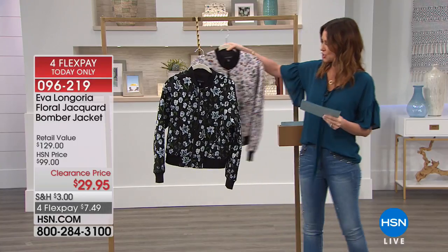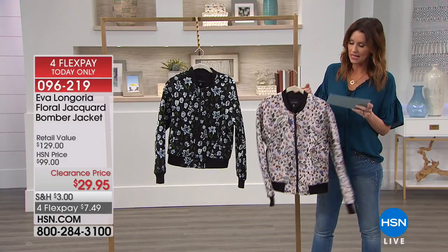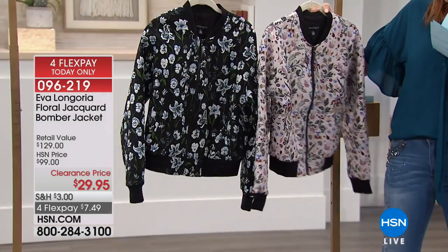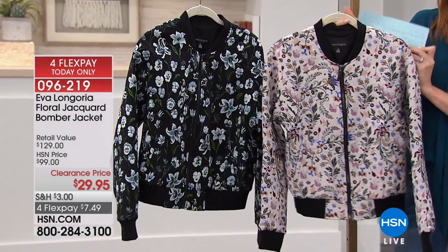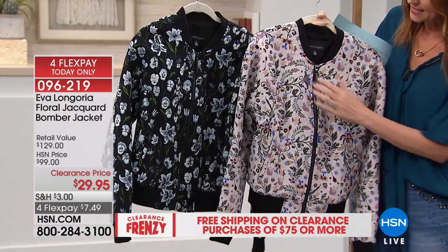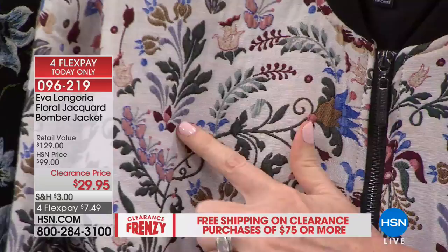This is such a pretty one. So this is two different colors available. We have it in the floral black and the floral white. The white is almost like a creamy — it really looks almost like that nude. It's a really creamy vanilla, and it's got every color imaginable, perfect for fall.